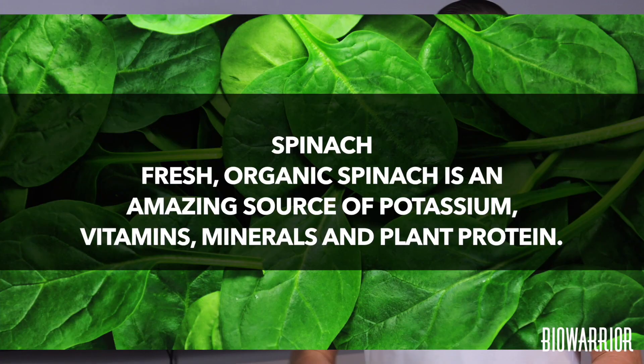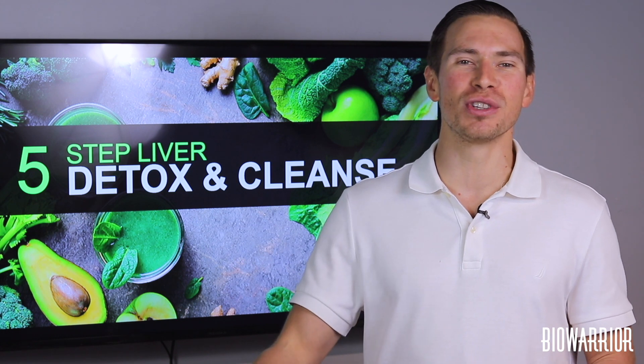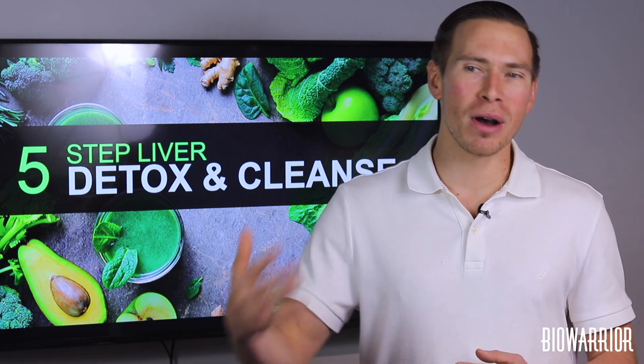Spinach: fresh organic spinach is an amazing source of potassium, vitamins, minerals, and healthy plant proteins. Add raw baby spinach to salads, smoothies, or vegetable juices to increase nutrient uptake and to cleanse the body from all kinds of toxins.